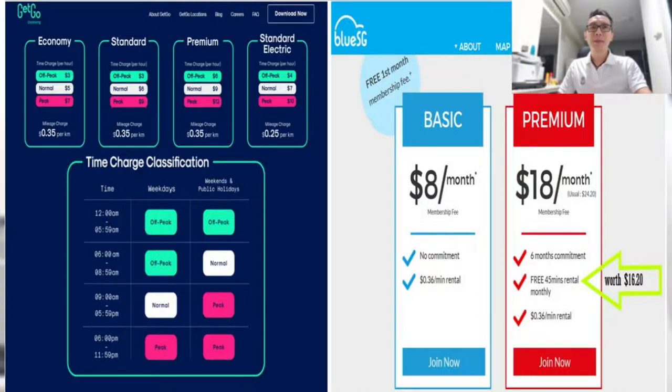Coming to BlueSG — very straightforward, very clean breakdown in my opinion. The membership fee is something I actually don't like, especially when you pay a membership fee and no car is available. It's like paying for Netflix but you can't watch the movie because someone else is watching it.